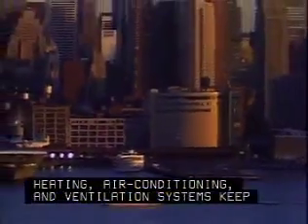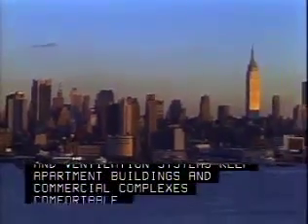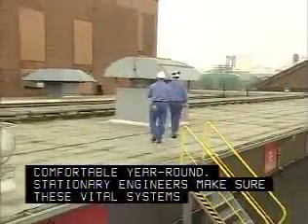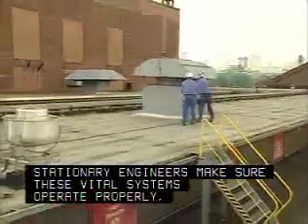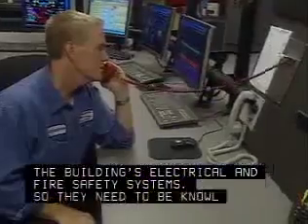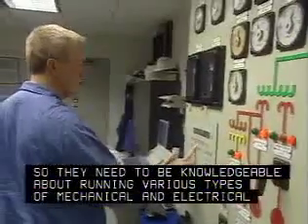Heating, air conditioning, and ventilation systems keep apartment buildings and commercial complexes comfortable year-round. Stationary engineers make sure these vital systems operate properly. In addition, engineers oversee the building's electrical and fire safety systems, so they need to be knowledgeable about running various types of mechanical and electrical equipment.